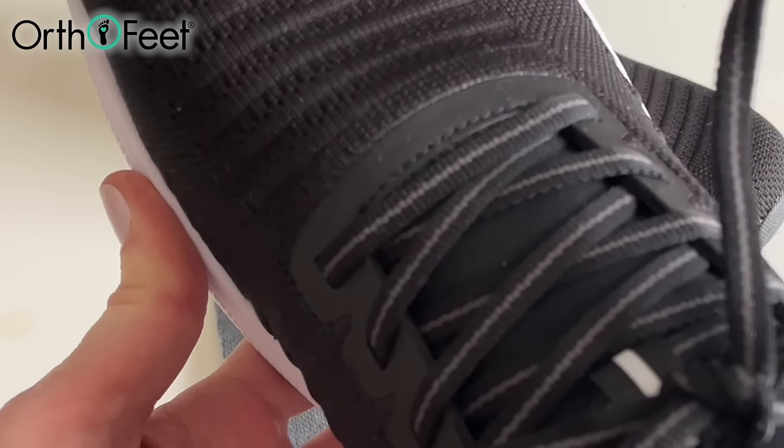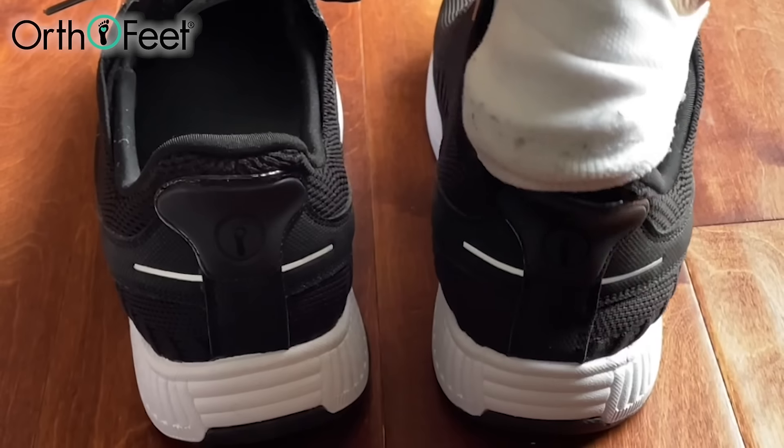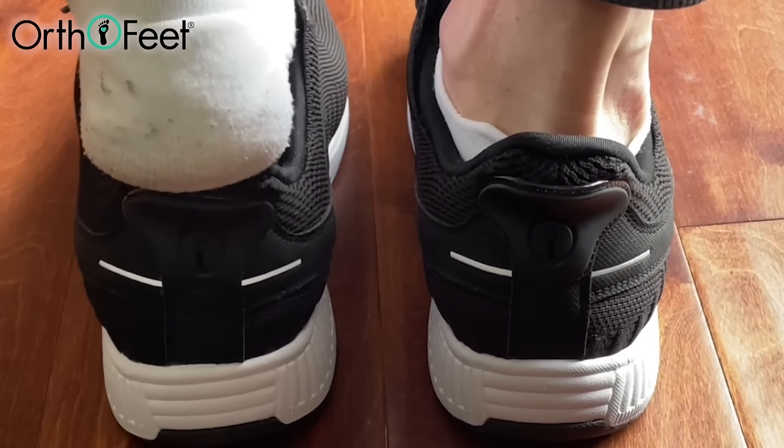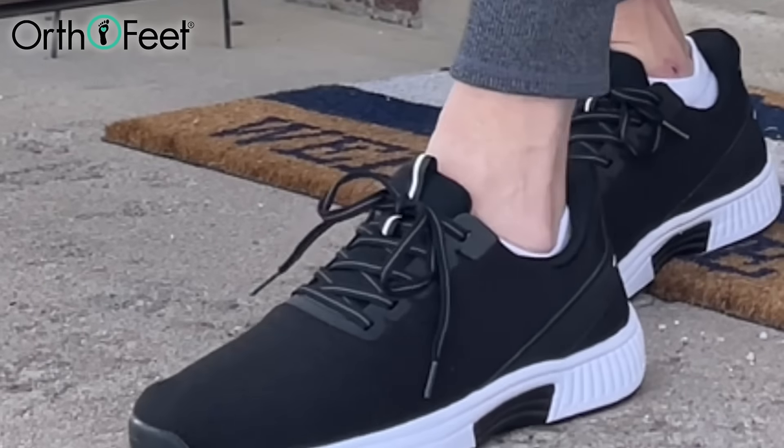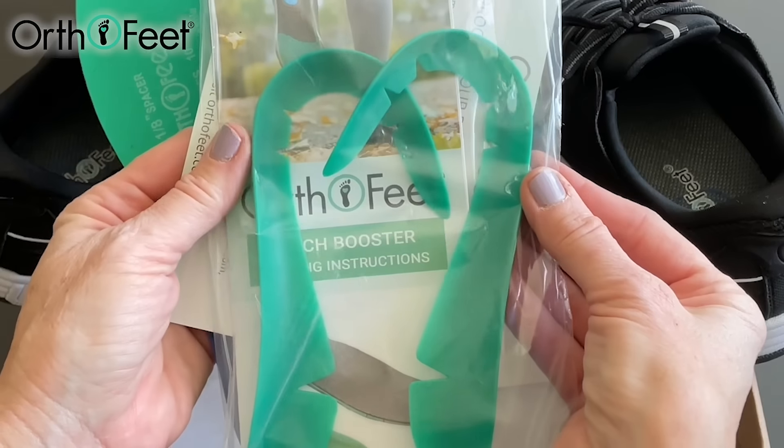I love how stretchy they are too, because my feet swell so much when I walk. They also have this really nice heel support and they're super cushiony, so it feels like you're walking on clouds. My favorite part is the hands-free slip-on design feature, and every pair has accessories to customize the fit.